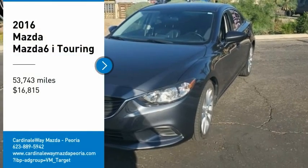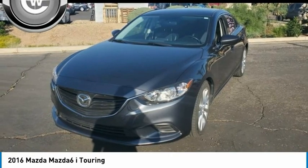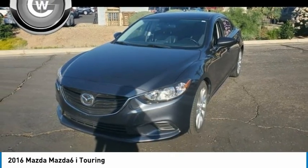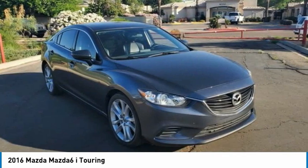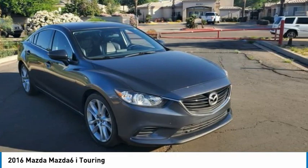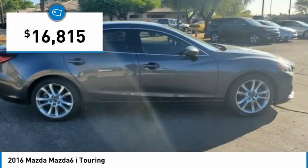Looking for the right vehicle? Check out the 2016 Mazda 6. Exceptionally stylish and fun to drive, the Mazda 6 has quality, dependability and reliability at the heart of its design. This acclaimed sports sedan appeals to your senses and your wallet and is priced below $20,000.